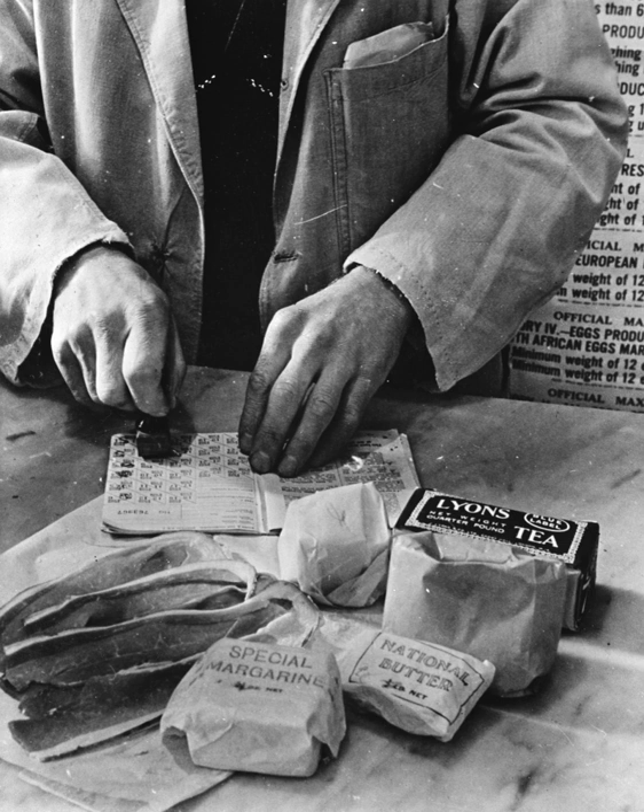There were 24 points for 4 weeks for tinned and dried food. Arrangements were made for vegetarians so that other goods were substituted for their rations of meat. Milk was supplied at 3 imperial pints (1.7 litres) each week, with priority for expectant mothers and children under 5 at 3.5 imperial pints (2.0 litres), for those under 18 at 5 imperial pints (2.8 litres), and certain invalids up to 14 imperial pints (8.0 litres). Each consumer received 1 tin of milk powder equivalent to 8 imperial pints (4.5 litres) every 8 weeks.